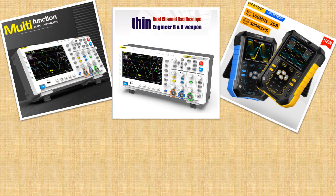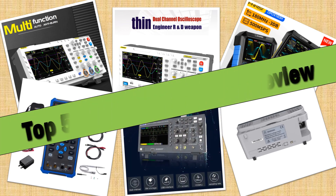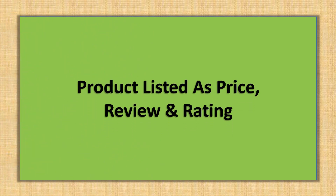Hello friends. Today I will share with you the top 5 best oscilloscopes for PC review in 2024, so let's check it out. Products are listed by price and review rating.